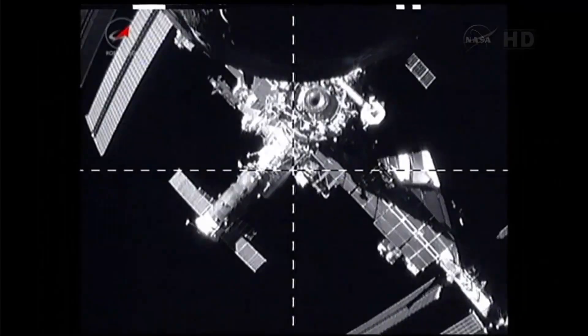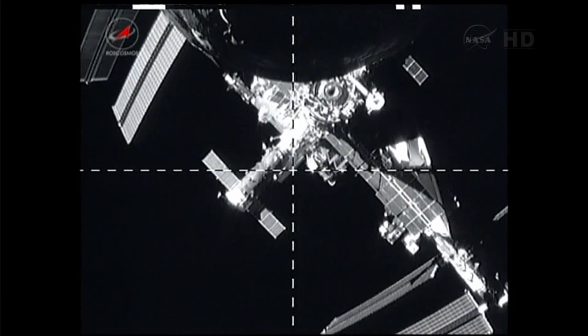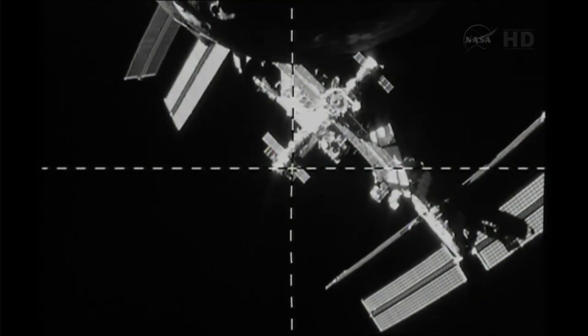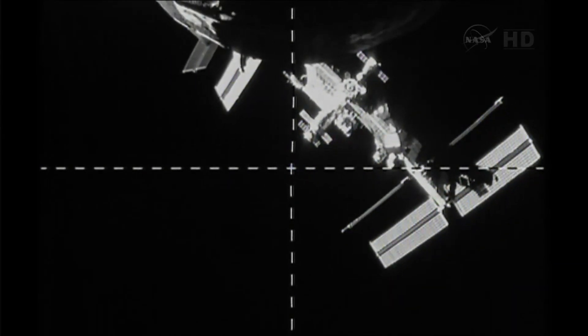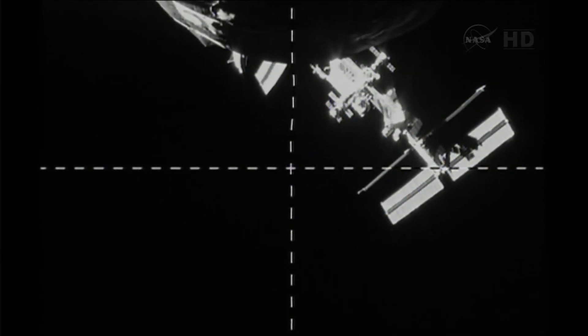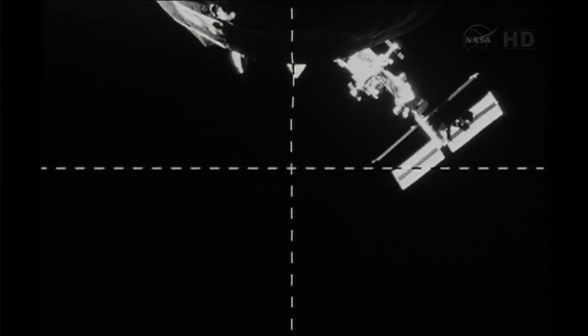The undocking paved the way for the European Space Agency's ATV-4, called Albert Einstein, which would subsequently dock with the ISS aft port of the Zvezda. Soon after the undocking, Progress M-19M entered an independent orbit to begin a one-week free flight that conducted the Radar Progress Experiment. On June 19, Progress M-19M performed a deorbit burn and plunged into the Pacific Ocean.